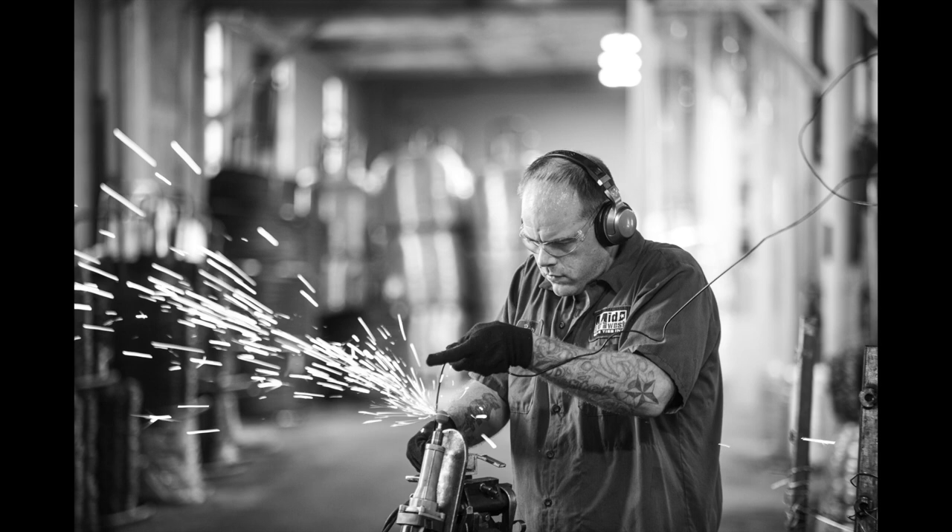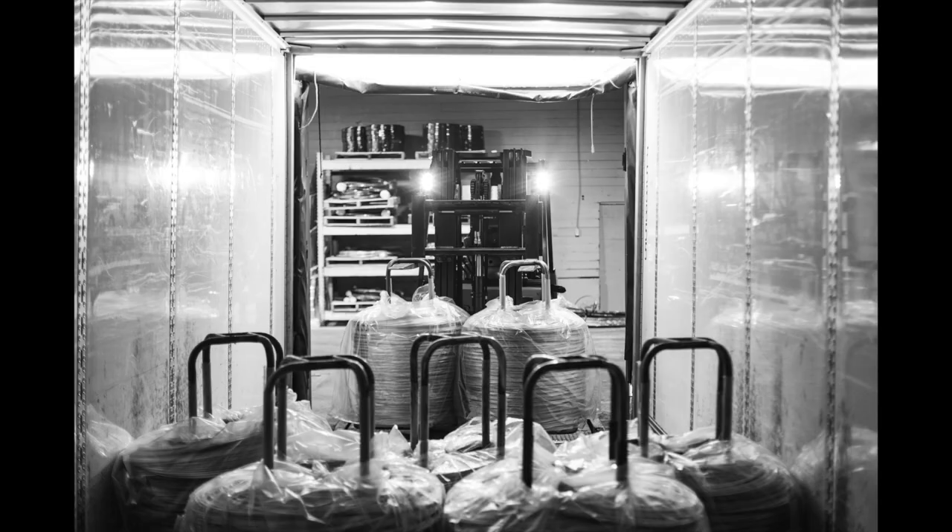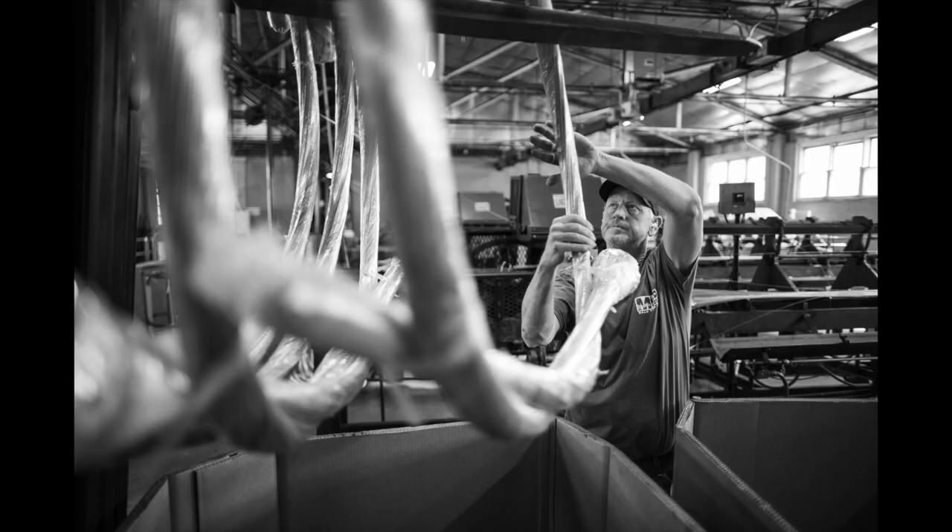I want to walk you through a comprehensive photo shoot for one of my clients. Midwest Bail Ties is a small and growing manufacturing company in central Indiana. They're expanding their website and wanted to show people who they are and what they produce, so they came to me to help them create imagery to tell their story.